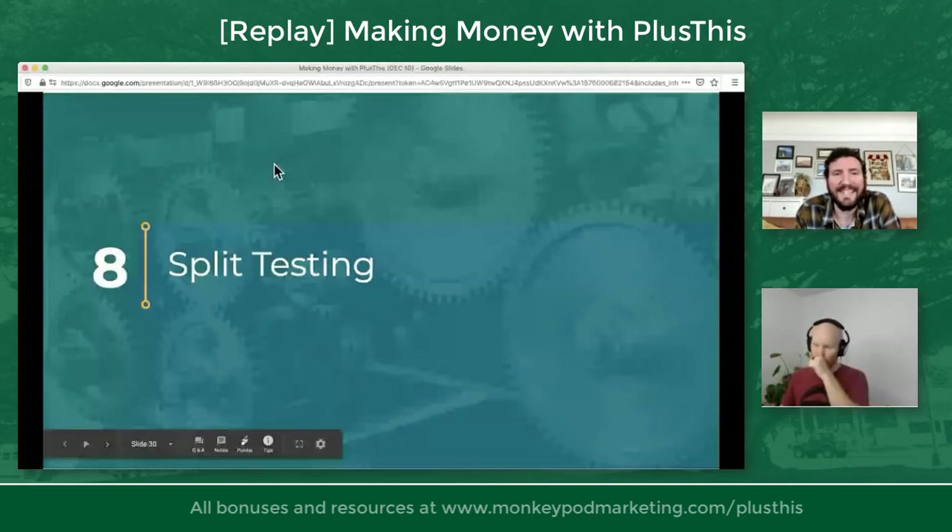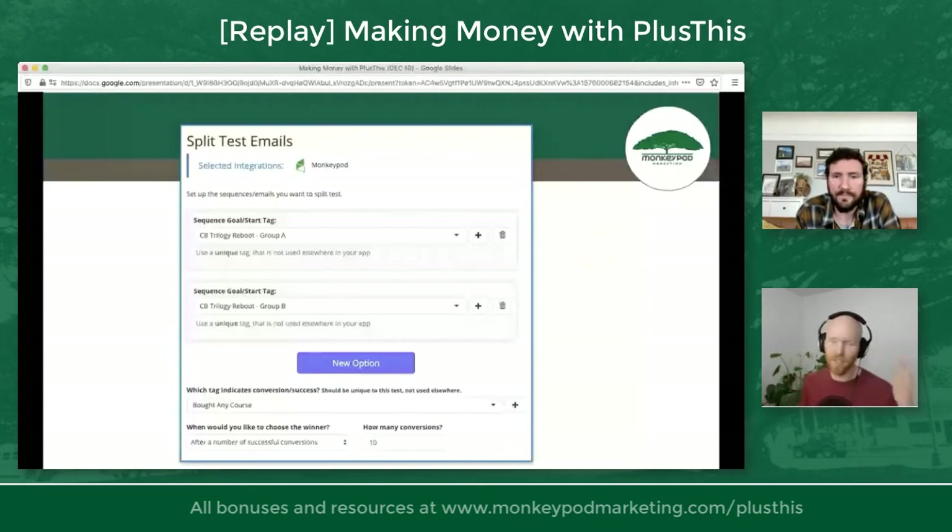Let's talk about split testing. The basic concept is: what works better? Is it better to offer the OG membership as a little bump on an order form, or as a one-click upsell? You don't know until you test it. Plus This allows you to test that in a couple of ways. Split test emails let you test out a bunch of different things — you can test one sequence against another, even if the first and last parts of the campaign are the same.